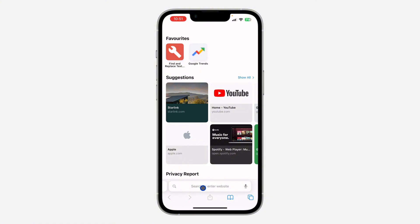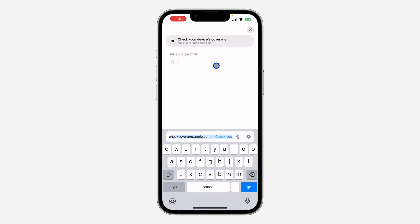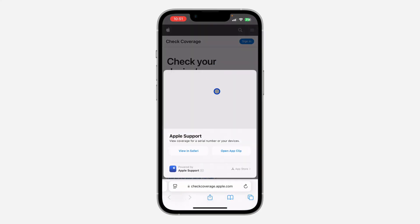In your browser, search for checkcoverage.apple.com. This is not a third-party website — it is Apple's official website. Once you find it, you need to paste in your serial number on the Apple Support page.